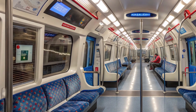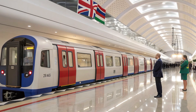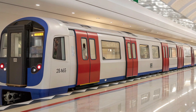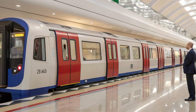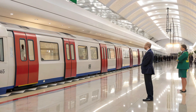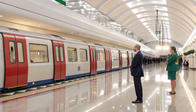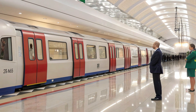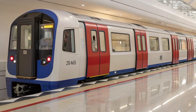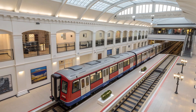Another key aspect of this project is its focus on British industry and job creation. Although the trains are built by Siemens, much of the assembly and engineering work takes place at the Goole Rail facility in East Yorkshire — a £200 million investment that supports thousands of skilled jobs in the UK. This partnership strengthens the country's engineering heritage and ensures long-term economic benefits through supply chain development and export potential. As the 2024 stock continues its testing cycle, anticipation grows for its official passenger debut expected in 2026, when commuters will board a train that is quieter, faster, and more comfortable than anything the Tube has seen before.